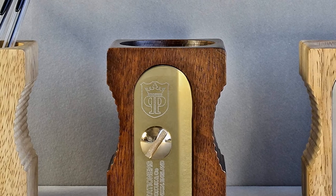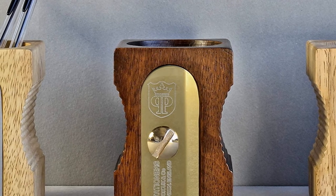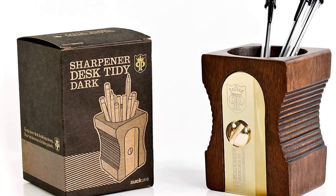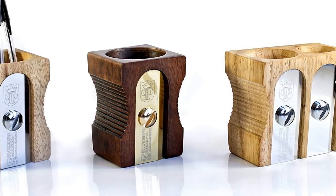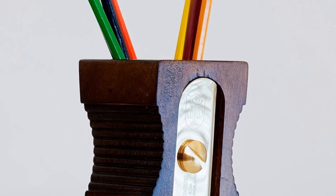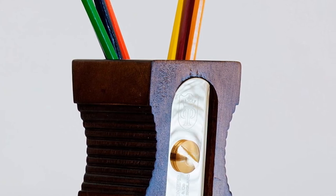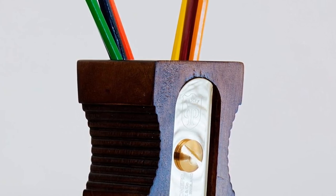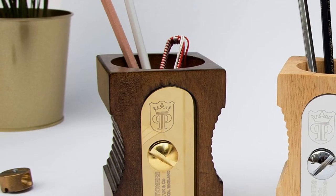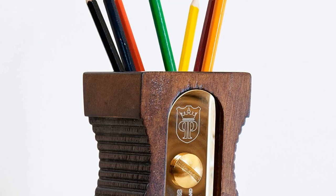Fun to hold and easy to use, it takes homework to another galaxy. Ideal for colored pencils and regular pencils. Liven up classroom decor and classroom supplies with this cute sharpener. Keep it in your pencil bag or pencil box to keep colored pencils ready for action. When it's time for kids' crafts, you can boost little imaginations with this cool pencil sharpener. Even the pencil shavings look like flames shooting out of the jets!